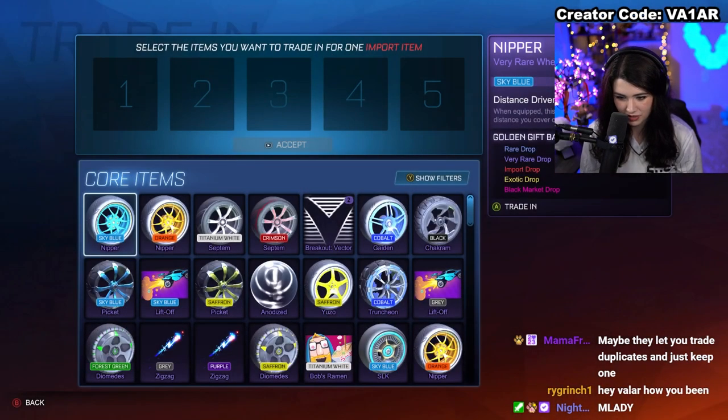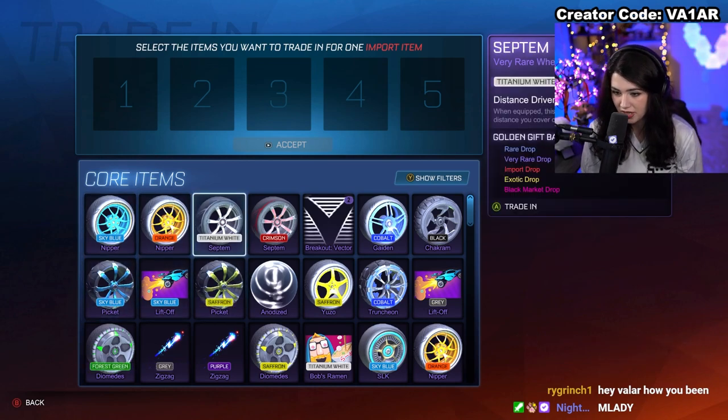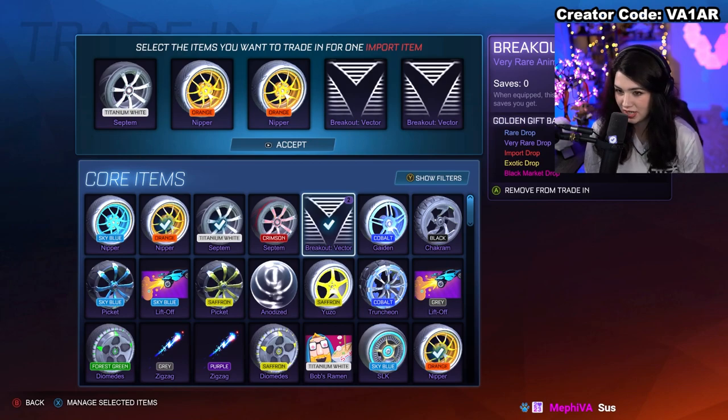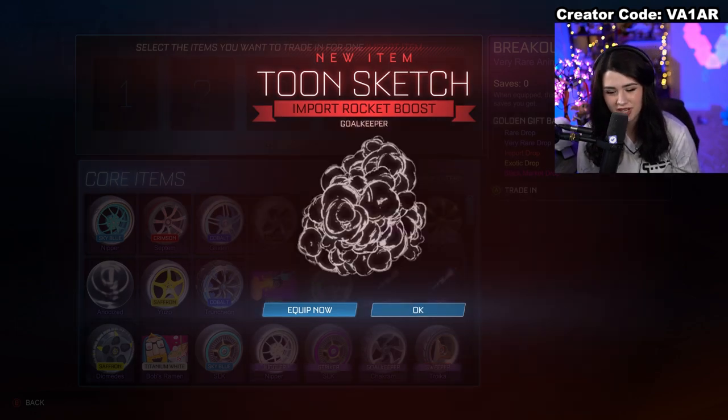Snakeskin — we definitely got enough of those. Let me double-check on some of these wheels to make sure we don't have another trade-up on our hands, then we'll move up to the imports. Get rid of these two Vectors, and there we go — we've got another trade-up. Toon Sketch unpainted — honestly I'm not a huge fan of that boost anyway, so that's fine.